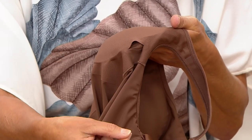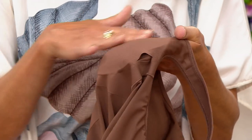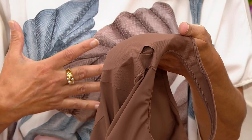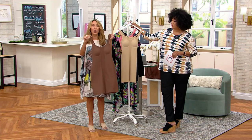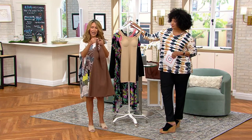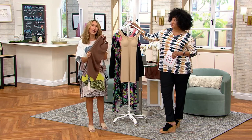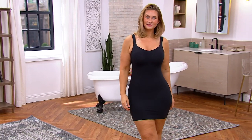It has removable cups — you can see this little slit here where the cup is inserted. You can remove it. I personally like to wear the cup inside; it gives more definition and smoothness to the breast area. But it gives you the option not to wear a bra — this works all on its own, so you don't have to think about layering an additional bra. And it's super soft, stretchable four-way stretch fabric that feels so smooth against your skin.